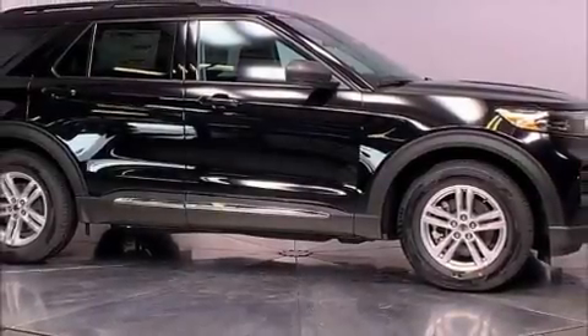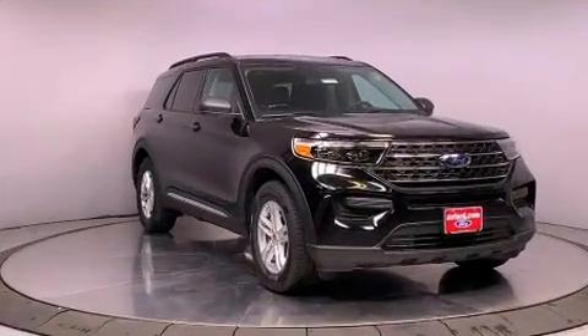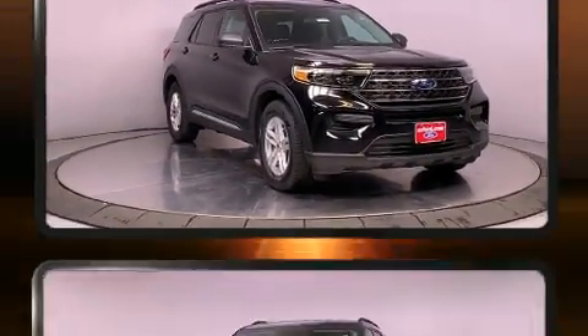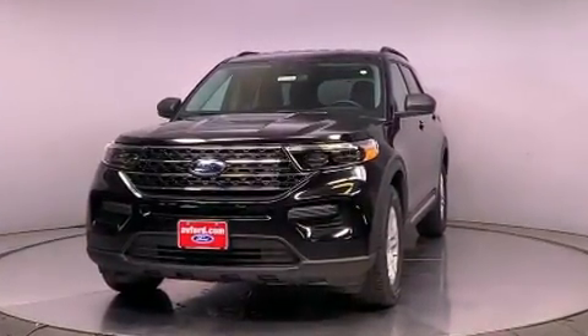Introducing the 2021 Ford Explorer. It features an automatic transmission, rear-wheel drive, and a 2.3-liter four-cylinder engine. A turbocharger is also included as an economical means of increasing performance.